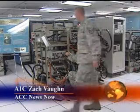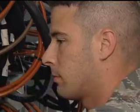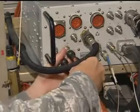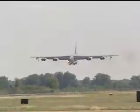Airmen at Eglin Air Force Base make sure bombers are safe from enemy attacks. Instead of using guns, the bombers use an electronic jamming system to confuse enemy radar. These airmen are responsible for checking these systems on B-1s and B-52s.